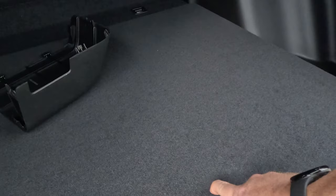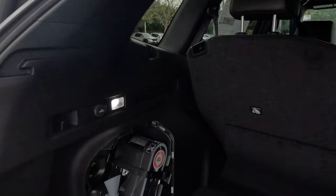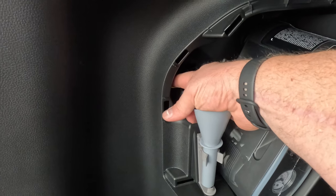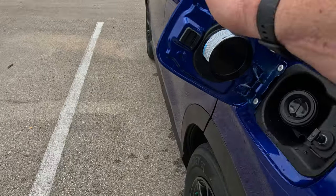On a non-hybrid model, that funnel lives underneath where the spare tire typically is. Now while we're back here: what if the gas door gets stuck? Since it's connected to the door locks, can you still pop it open? Absolutely — back behind where the funnel is, you'll see a yellow wire. Pull that wire and it'll pop the gas door loose so you can open it.